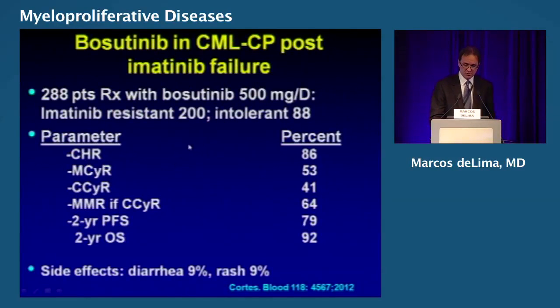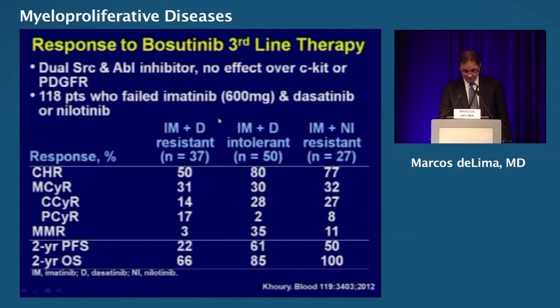What about bosutinib? There is less experience here. These are imatinib failure or intolerant patients, and you're going to see a complete cytogenetic remission rate in the 40% range. Diarrhea is the most common side effect. In third line, for patients who already failed two TKIs — imatinib and dasatinib-resistant, imatinib and dasatinib-intolerant, and imatinib and nilotinib-resistant — the complete cytogenetic remission is about 20–25%.